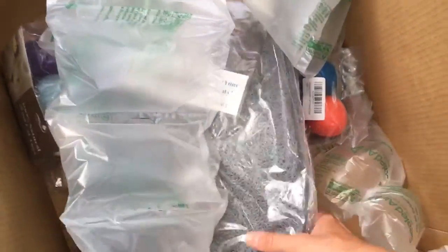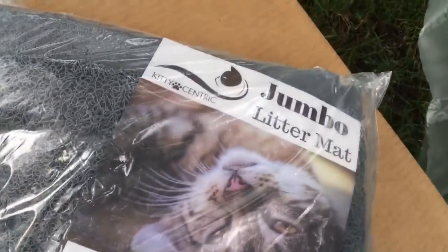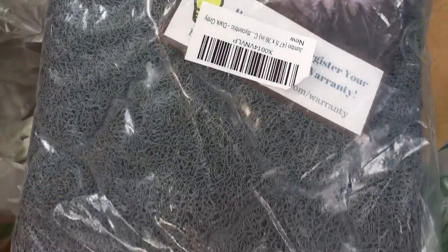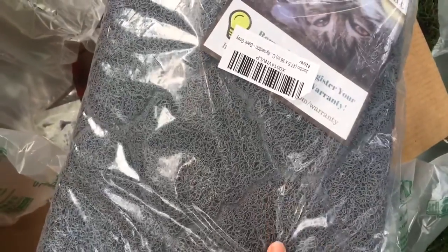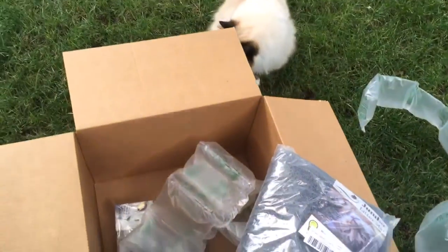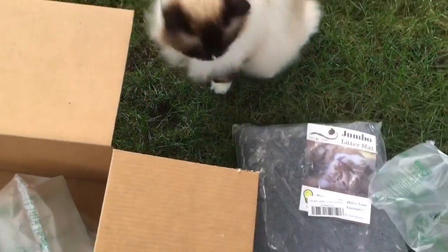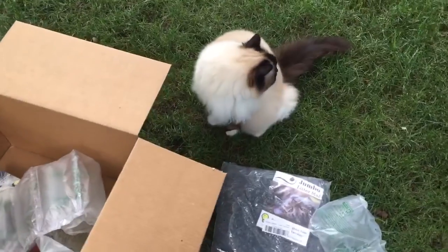This one is a cat litter mat, and I'm excited about this one. This is their jumbo litter mat, because one of our readers when we were doing the reviews for the other litter mats was telling me that it's difficult for her to lift up a mat — it's easier for her to just vacuum it.